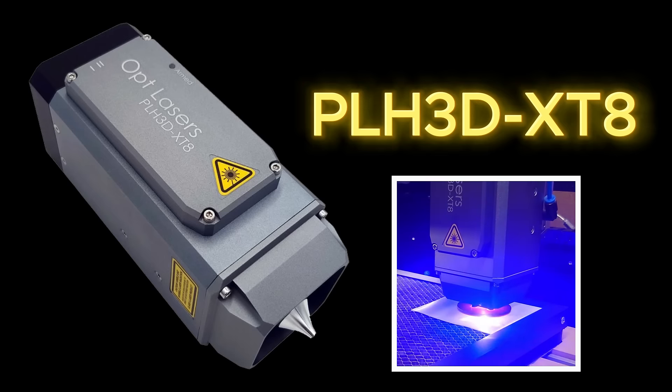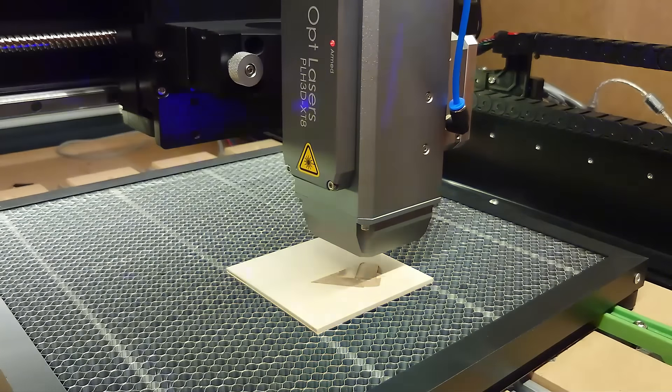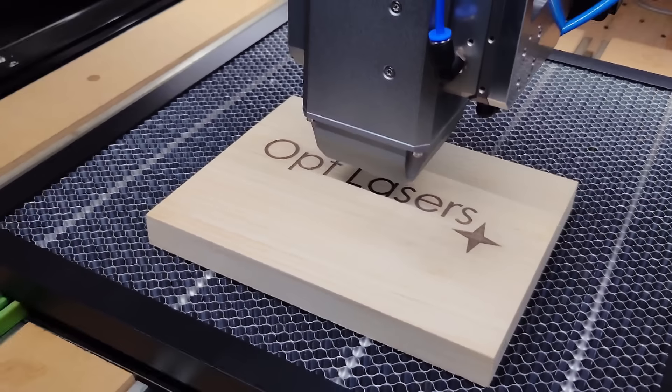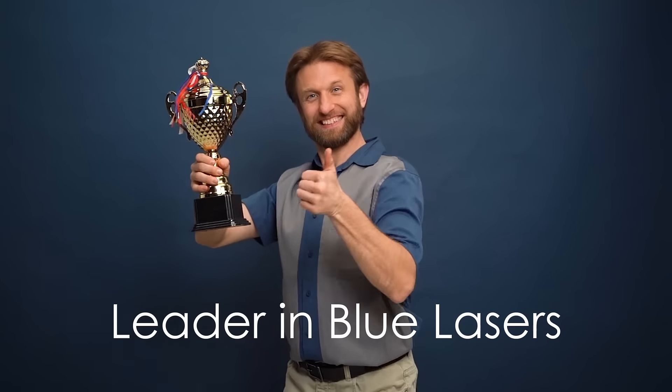Introducing the PLH3D XT8, our most powerful laser with 45 watts of optical power. It's built for fast cutting and engraving. Cut through materials up to 20 millimeters in just one pass. Get industrial-grade performance at an affordable price from the leader in blue laser solutions.